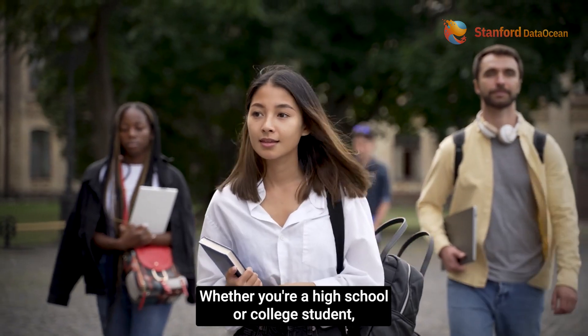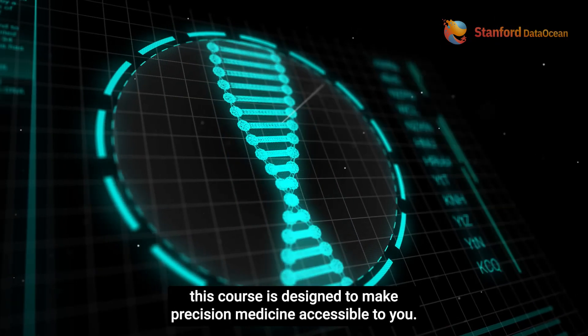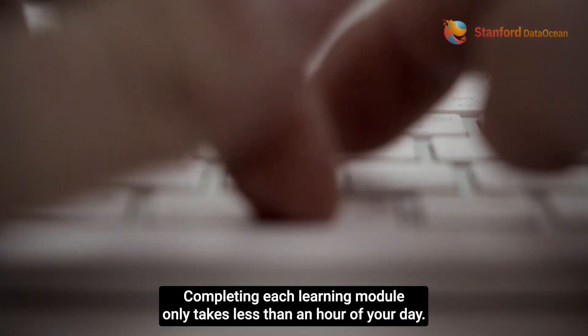Whether you're a high school or college student, graduate student, or someone who started careers years ago, this course is designed to make precision medicine accessible to you. And the best part? Completing each learning module only takes less than an hour of your day.